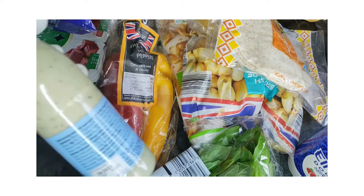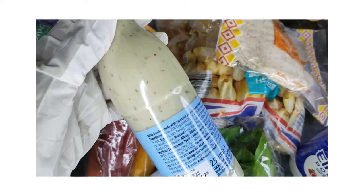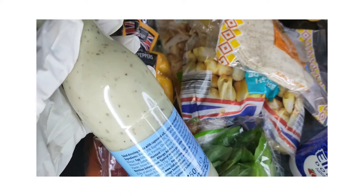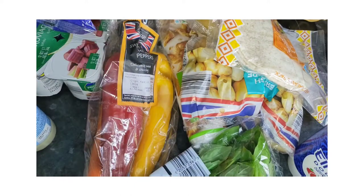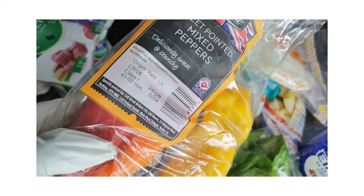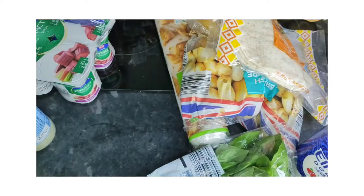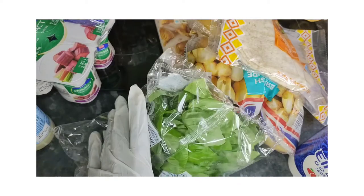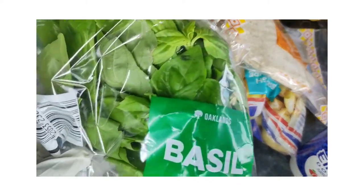We also have some mature cheddar, and some store-bought Caesar salad dressing — this is okay to buy now and again if you want to cut down on time. I've also got some mixed peppers here, which will be going into the feta cheese strudel.